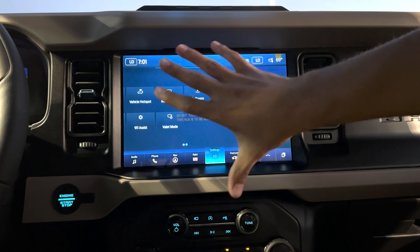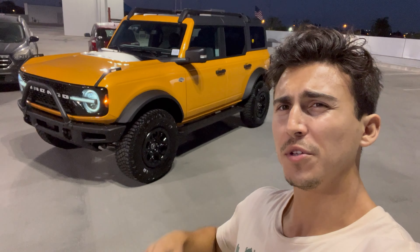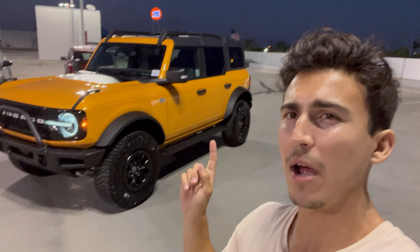Unless you're Scottie Pippen or Kawhi Leonard, you're not going to be able to block out this screen. So today, Ford gave me the keys to this Wild Track Bronco. What is the number one make or break feature on this Bronco that ultimately made me fall in love with it? And I'm quite sad it sold.